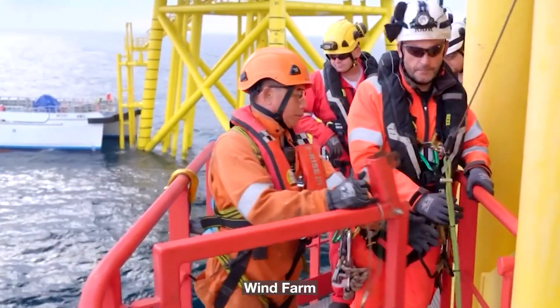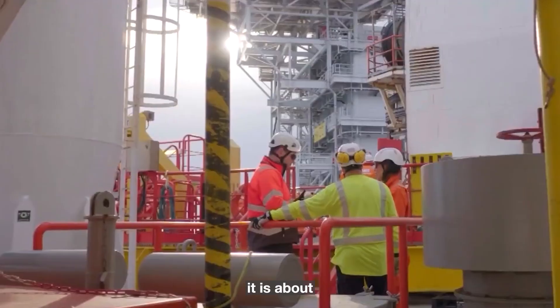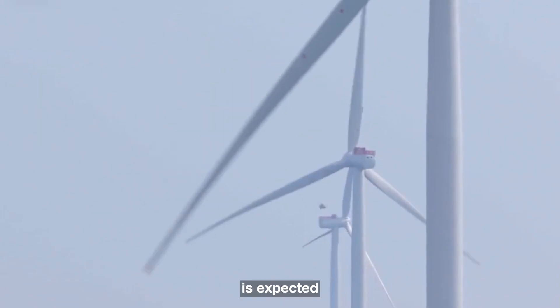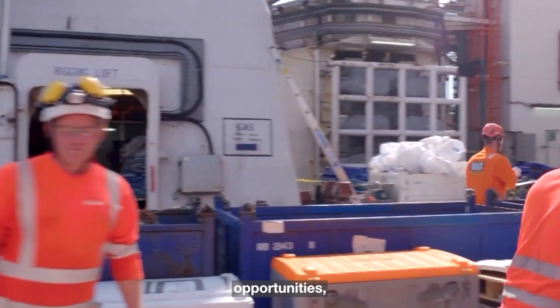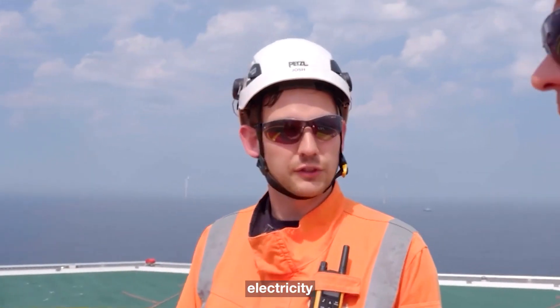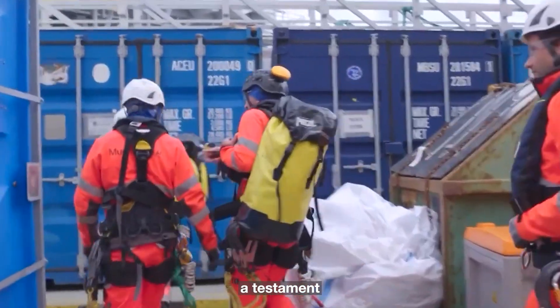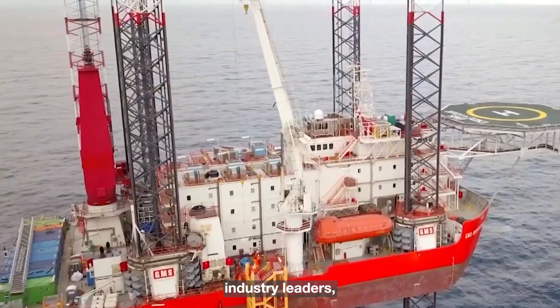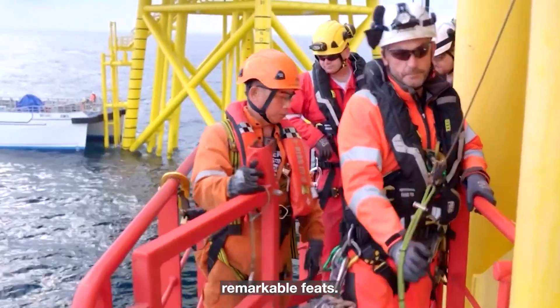The development of the Dogger Bank Wind Farm is not just about clean energy — it is about building a more sustainable and prosperous future. The project is expected to create long-term employment opportunities, stimulate economic growth, and strengthen the security of the UK's electricity supply. It serves as a testament to what can be achieved when policymakers, investors, industry leaders, and communities collaborate to accomplish remarkable feats.